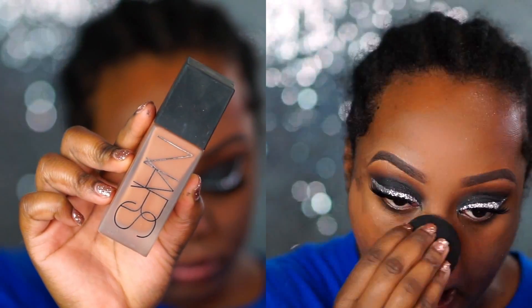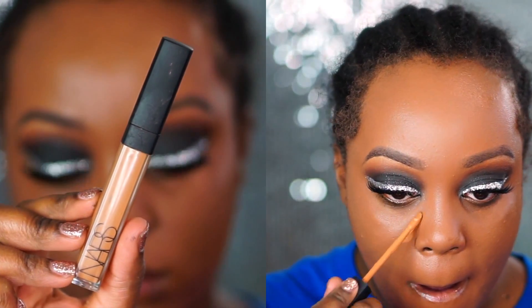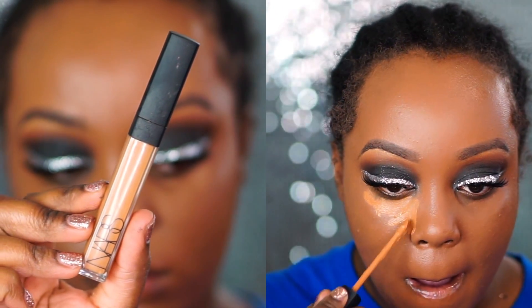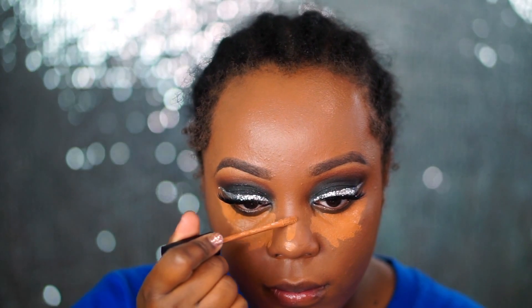Then I go ahead and put on some foundation. I'm using my NARS All Day Luminous Weightless Foundation in the shade Trinidad. I haven't used this foundation in a while and I used it when I was in Wisconsin — I was like, oh my gosh, this used to be my favorite. I also went in with my NARS Radiant Creamy Concealer — if you guys haven't seen my concealer video, I have a link down below. It is very creasy and this color also didn't look great with the foundation, but I made it work.